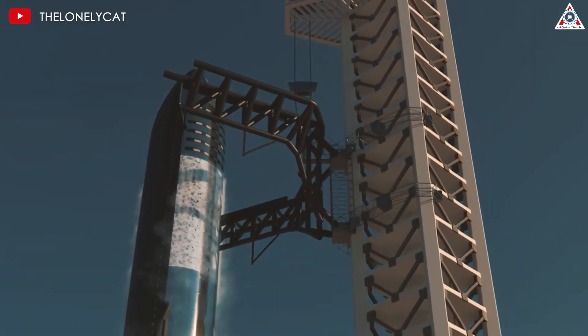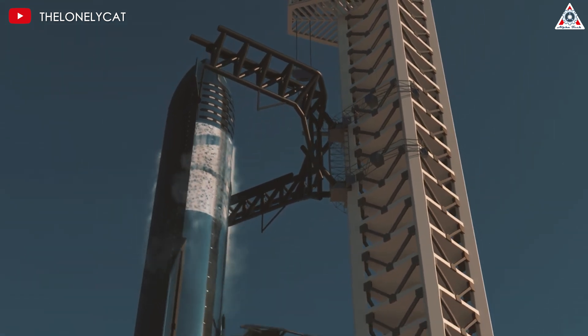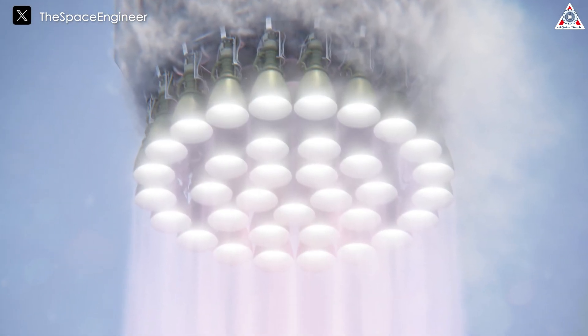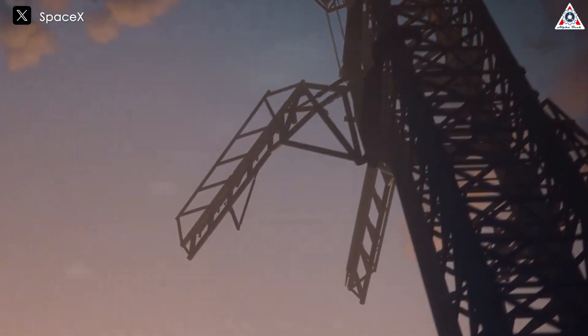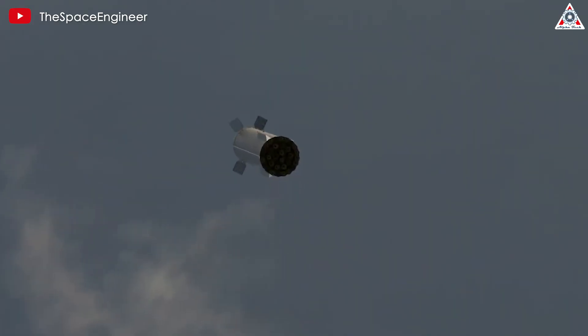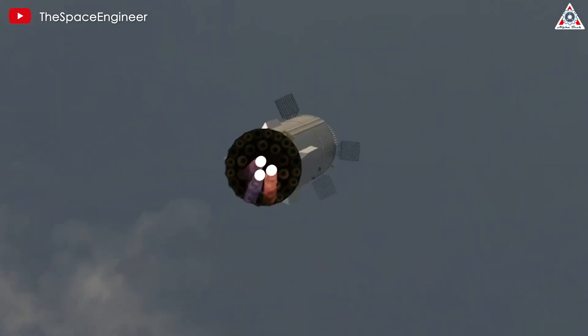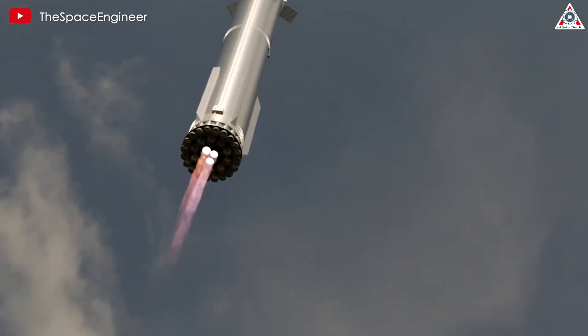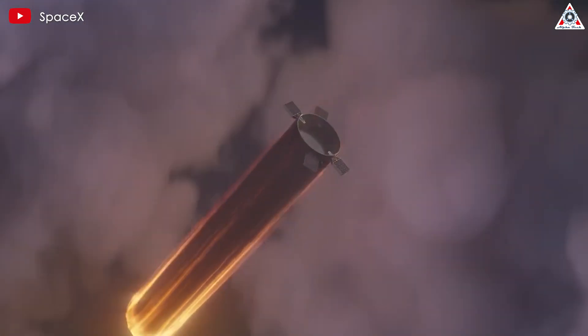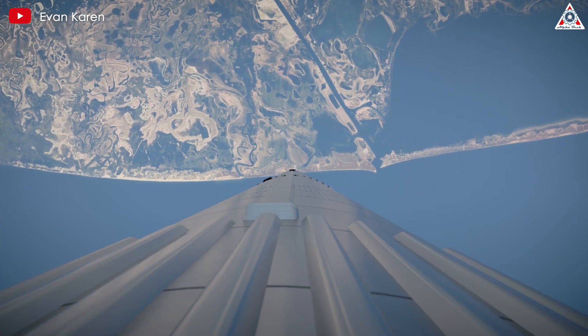Beyond the bold goals and unintentional revelations in the statement — such as the Starship Super Heavy boasting 35 engines and separate integration and catch towers for Starship, which we've discussed in previous episodes — we turn our focus to the landing of Starship and Super Heavy. The two Starship stages are primarily intended to land onshore, being captured by the launch tower's chopstick arms.